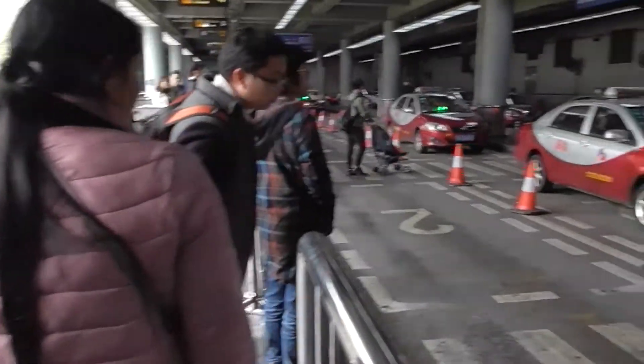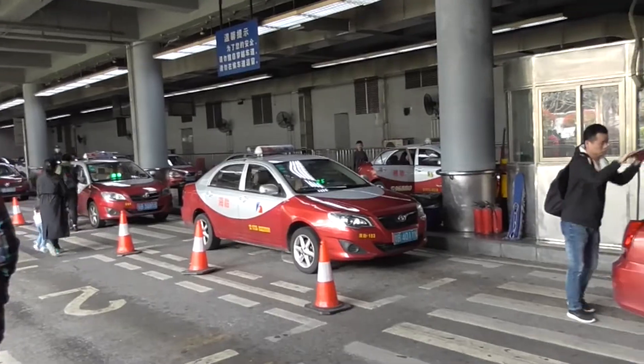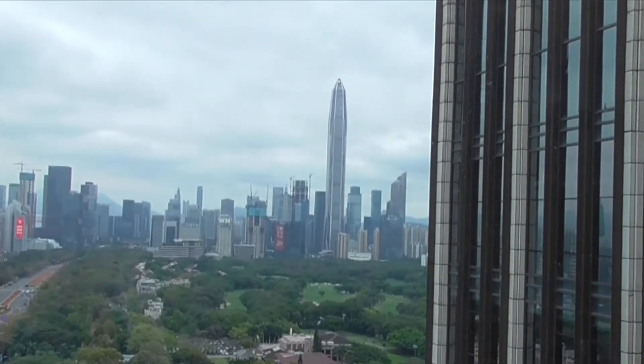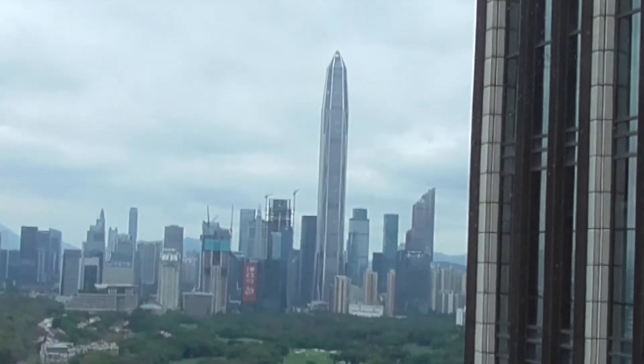What a mass of humanity. That is the Ping An building — it is the fourth tallest building in the world, 117 floors.